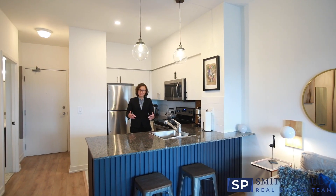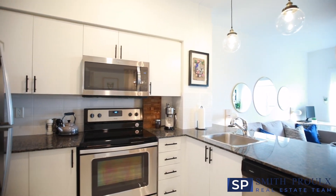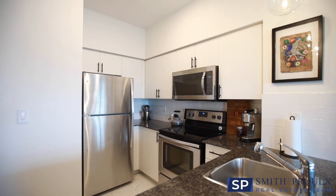The kitchen has granite counters, lots of cupboard space, and upgrades including new tiles, decorative wood accents, pot lights, and pendant lighting.